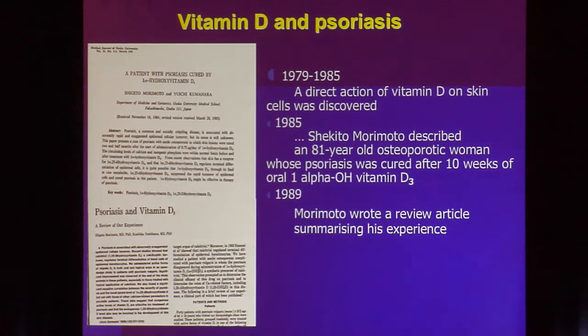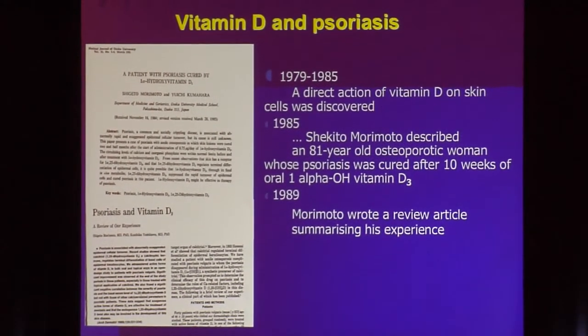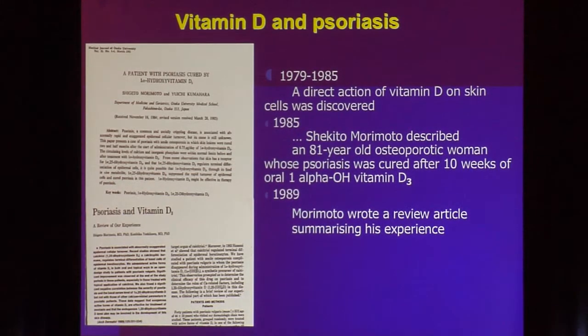Let's talk about vitamin D. It's interesting when we find a good result totally by accident — which is what happened here. A woman in Japan was being treated for osteoporosis with systemic vitamin D, and her psoriasis cleared.